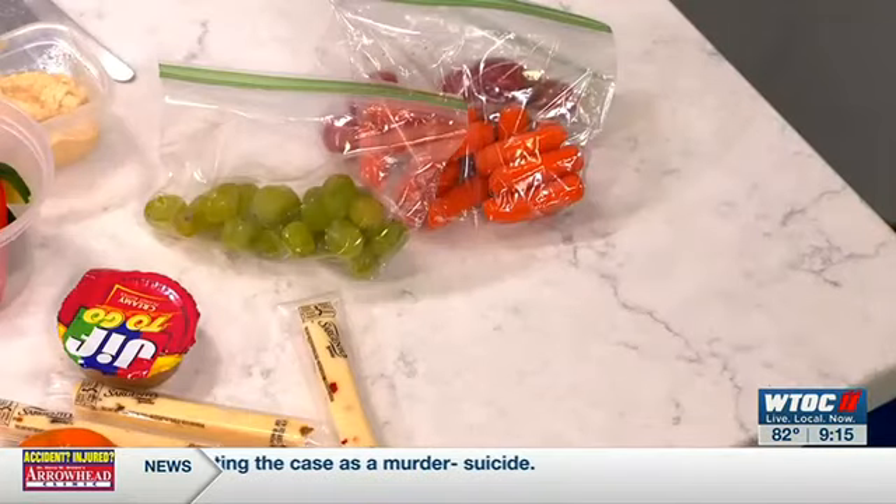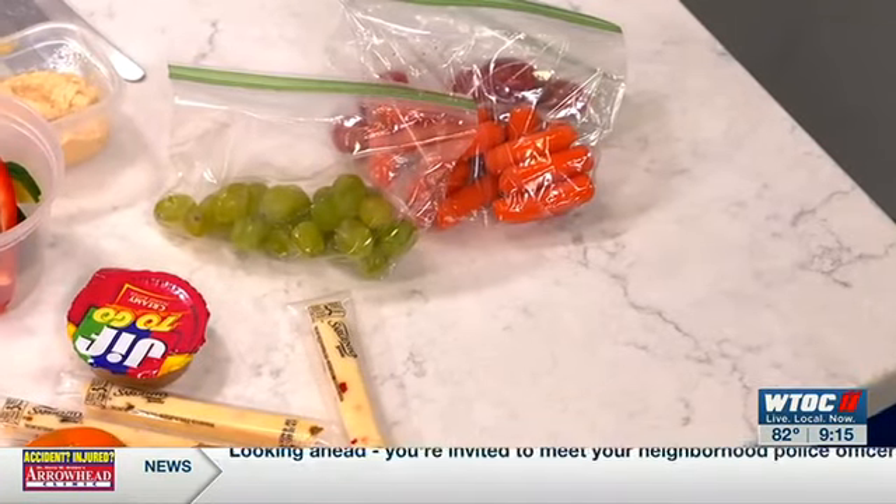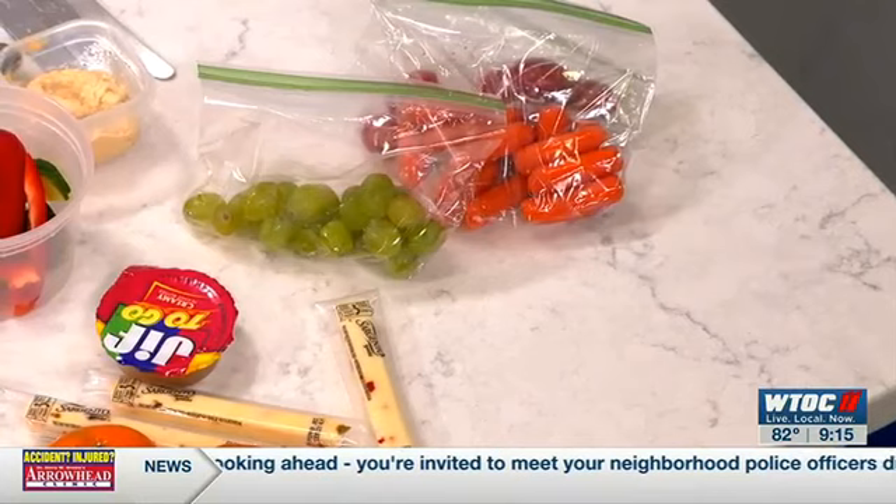These containers are fantastic, but you're also going to be counting on the kid to bring them home. You can package this any way you want — you can put it in a Ziploc bag, anything that makes it easier on you. But I think it looks so attractive to the kids this way; they feel like they're eating something special.